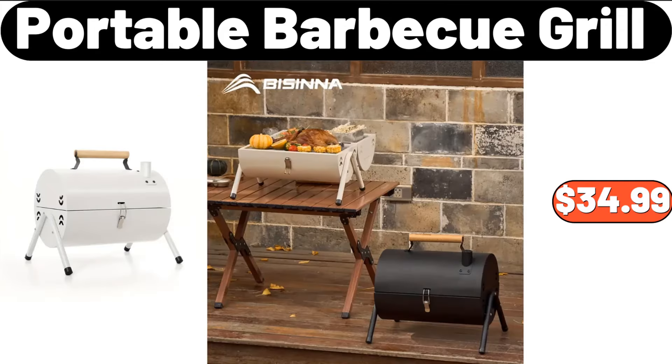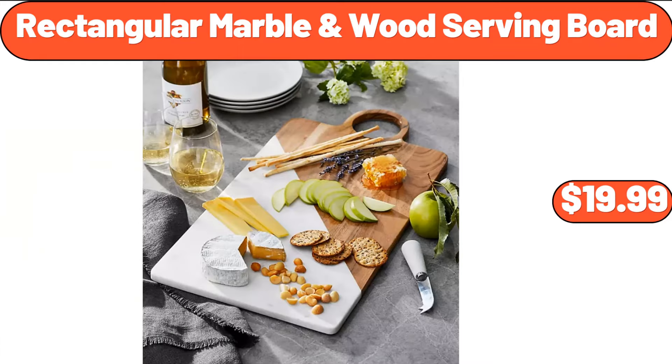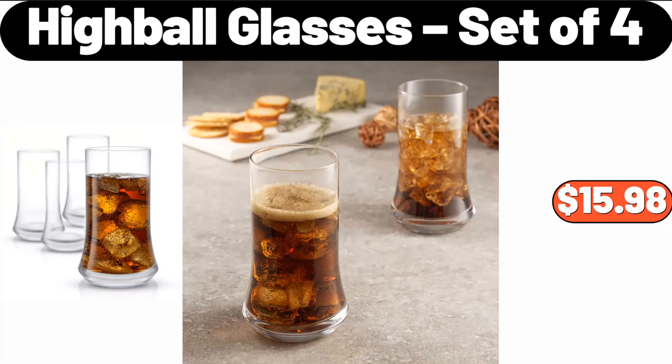Portable Barbecue Grill, $34.99. Wood Serving Board, $19.99. Highball Glasses Set of 4, $15.98.